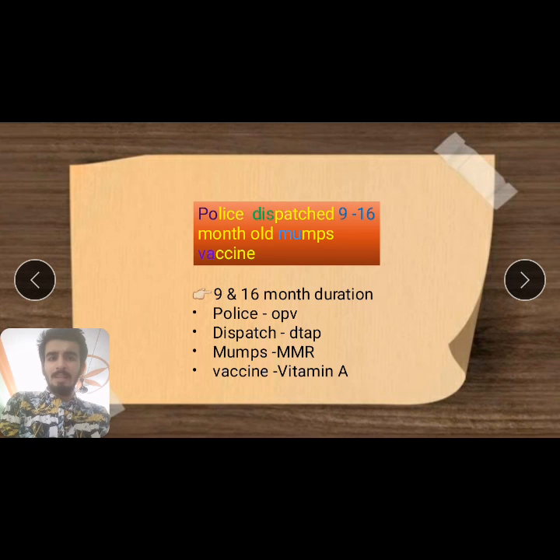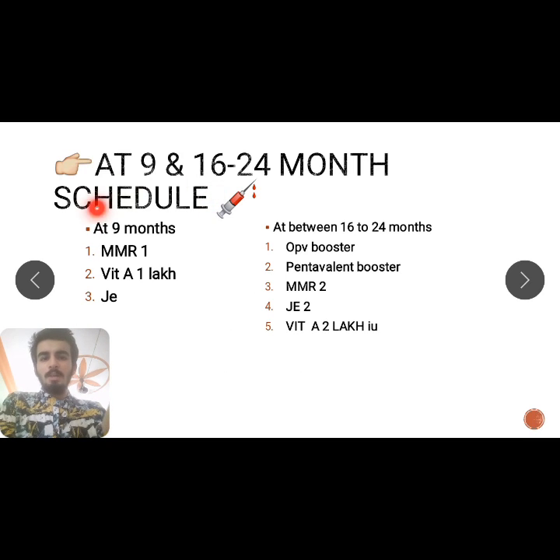At 16 to 24 months — practically at 18 months — we give OPV booster, DTP (Pentavalent), MMR, and Vitamin A at 2 lakh international units. At 9 months: MMR dose 1, Vitamin A at 1 lakh IU. Japanese encephalitis is given only in endemic areas like West Bengal, Bihar, and Haryana.